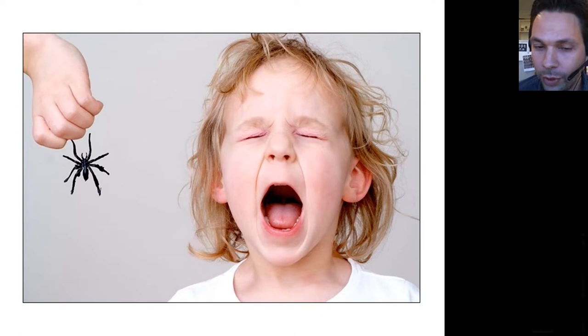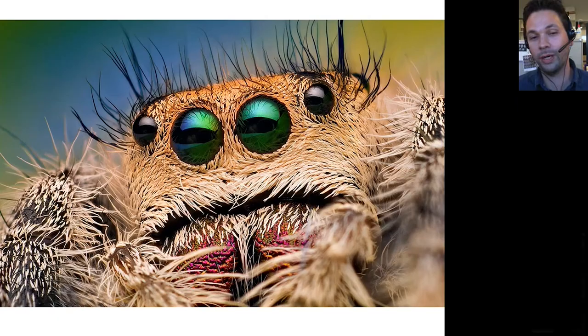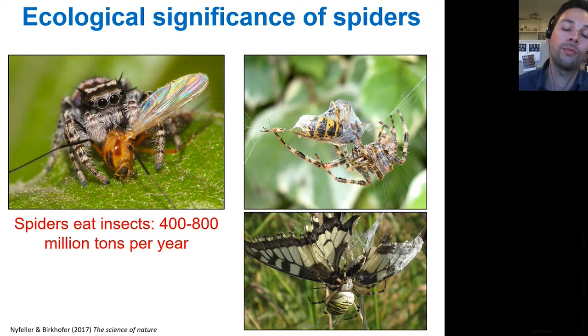People usually ask me, 'You must be a freak because you're working on spiders — they're creepy and ugly.' Some spiders, like the Sydney funnel web spider, are not the nicest, but in fact most spiders if you look at them are really, really beautiful. This is a small jumping spider, and once you magnify it — can you resist these eyes? They look at you in a very sympathetic way, and actually most spiders are very cute once you have a close look.